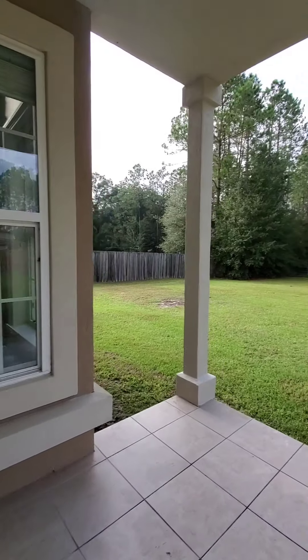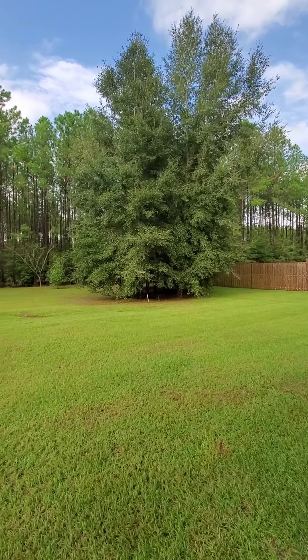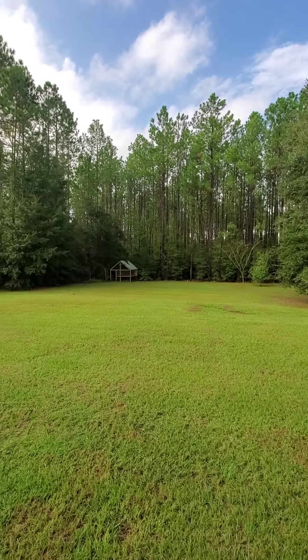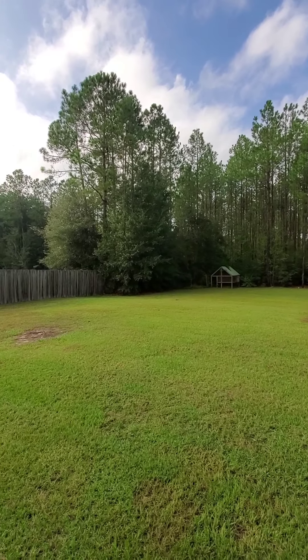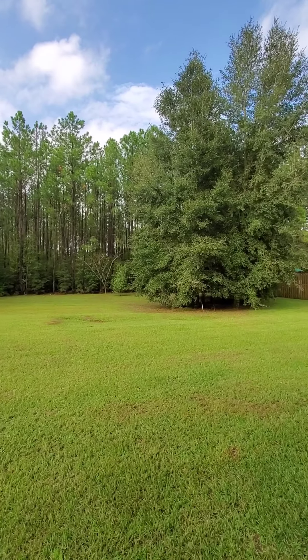Coming out from the dining area and kitchen under the covered back porch. Once again, this is a 1.6 acre lot. Most of what you see here cleared is only about half of the lot — the rest goes back into the pine woods.